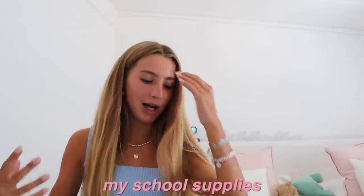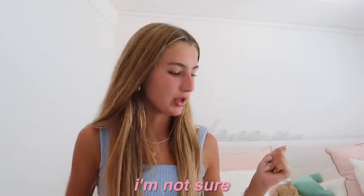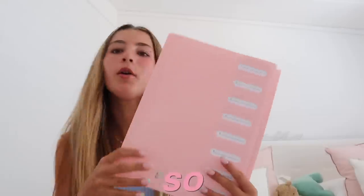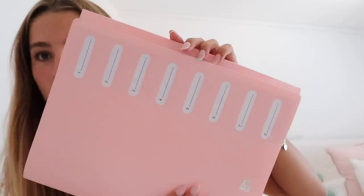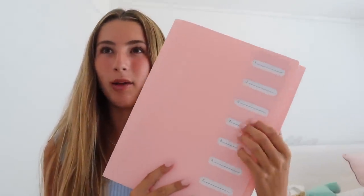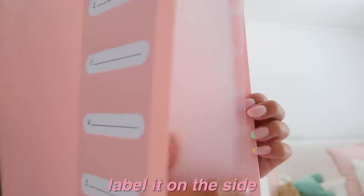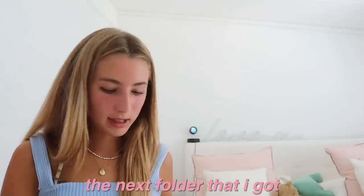Now for my school supplies haul — first I'll start with the folders. I might get a few more when I'm back in Dubai, but I'll see how school goes first. My favorite folder has numbers here to label your classes and compartments down the side — I'm taking 10 classes so eight sections might not be enough, but some classes I might not need as many sheets. It ties up on the side and is really good for loose sheets.